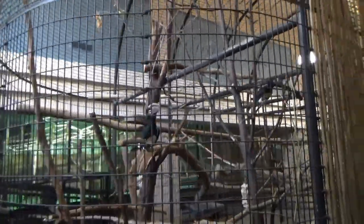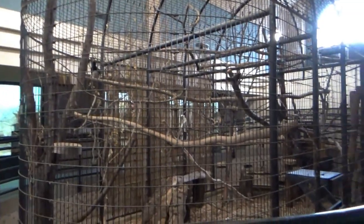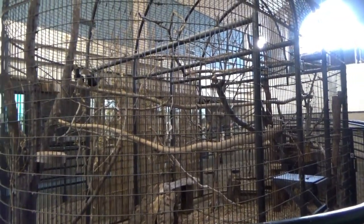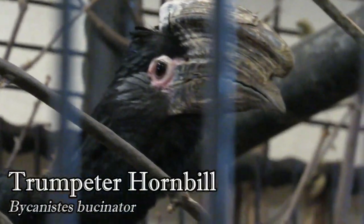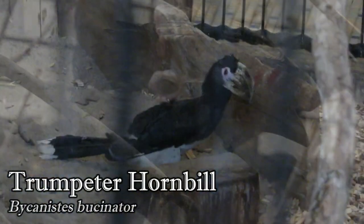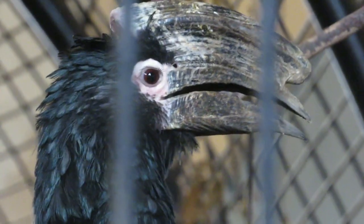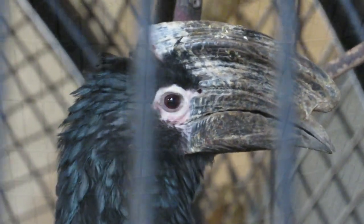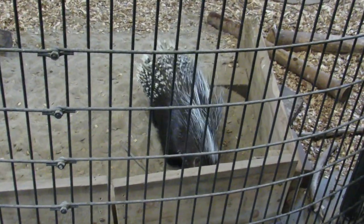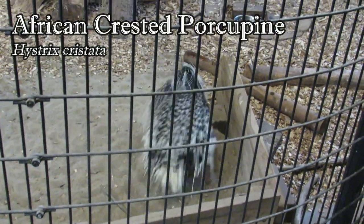At other times, you may find the middle exhibit inhabited by an Amur tiger. Moving on, there is a dimly lit cage located between the cats and primates. It was once home to mongoose lemurs, but now you'll find a pair of noisy trumpeter hornbills, who can frequently be heard making their signature call, which has been described as sounding like the cry of a baby. And roaming below them are two African-crested porcupines that moved over from the small mammal moats.